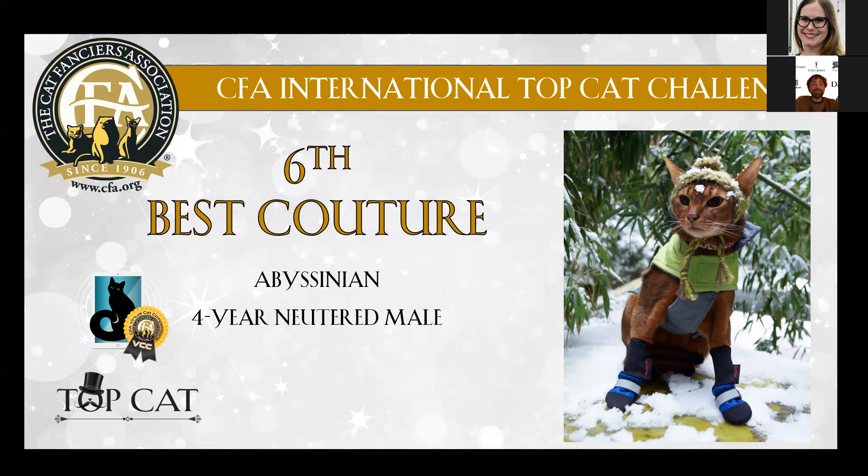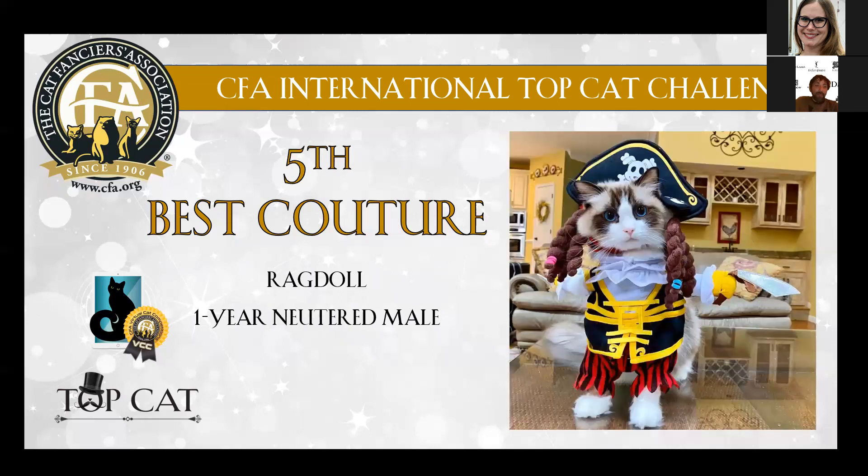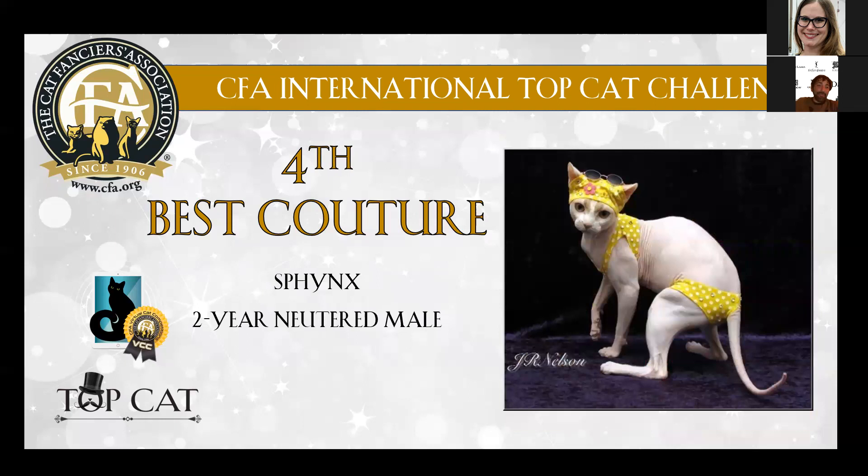Then we go again to an Abyssinian with this dress in the snow. It's so cute — he's posing and looking at you like 'okay, I'm here.' I loved it. This is my number six. And my number five goes to this Ragdoll — the dress is just so beautiful and he has beautiful eyes that go perfectly with this outfit. I really love this picture.